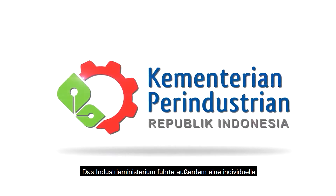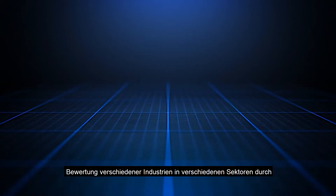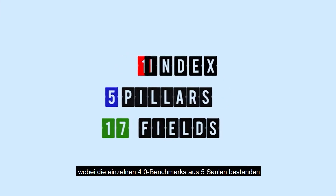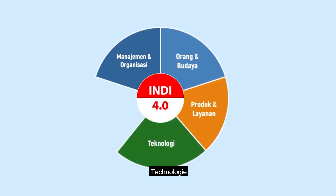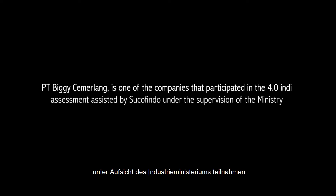The Ministry of Industry conducted an individual assessment of various industries where the Industry 4.0 benchmarks — known as INDI — consisted of five pillars: management and organization, people and culture, products and service, technology, and operation. PT Biggie Cemerlang participated in the INDI 4.0 assessment assisted by Sukovindo under supervision of the Ministry of Industry.